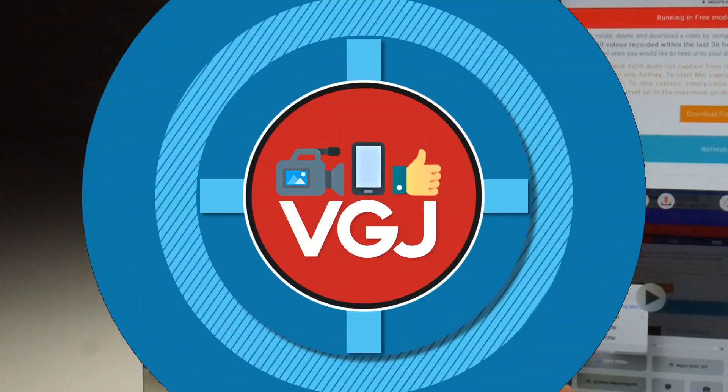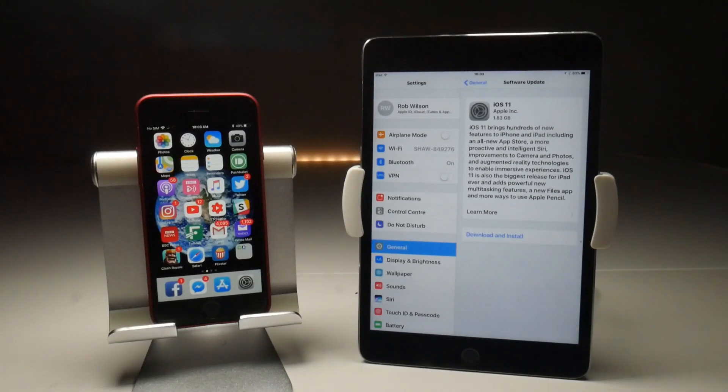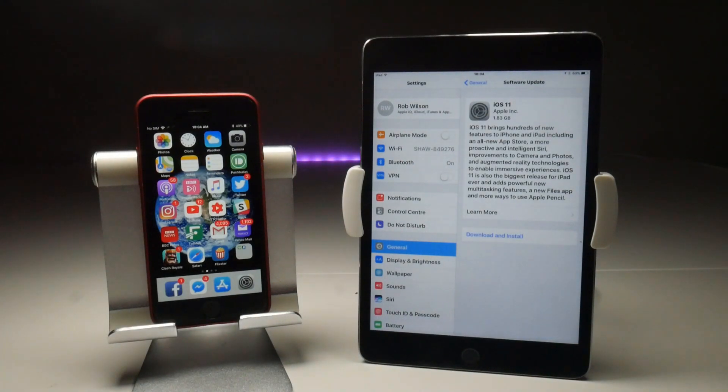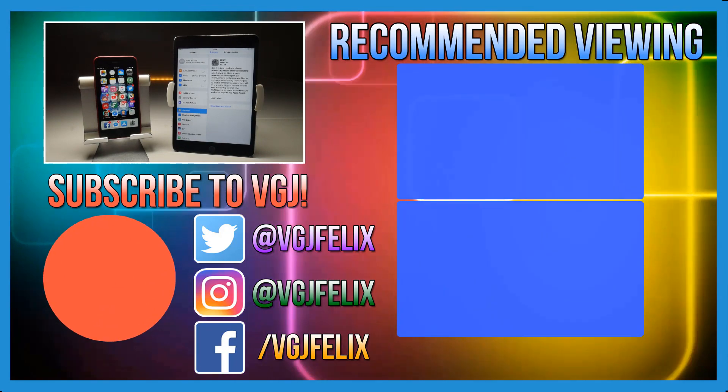So you now have a decision to make. Do you stay on iOS 10 where you can use third-party screen recorders such as Airshow, EvRecord, and Vizorec, giving you some choice? Or do you upgrade to iOS 11 where you're more or less fixed with the built-in screen recorder, which does have one or two issues at the moment? This video isn't necessarily to give you advice on which way to go — it's just showing you the implications. I'd love to hear your thoughts. If you enjoyed this video, give it a thumbs up and subscribe to the Video Gadgets Journal for more iOS screen recording content.